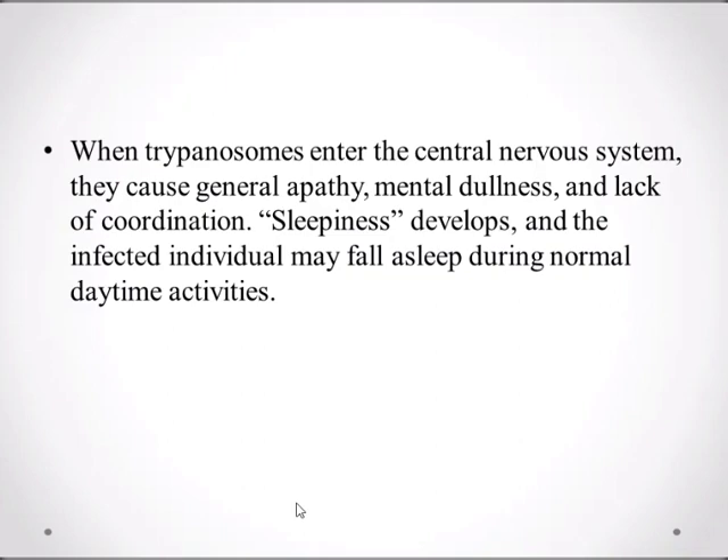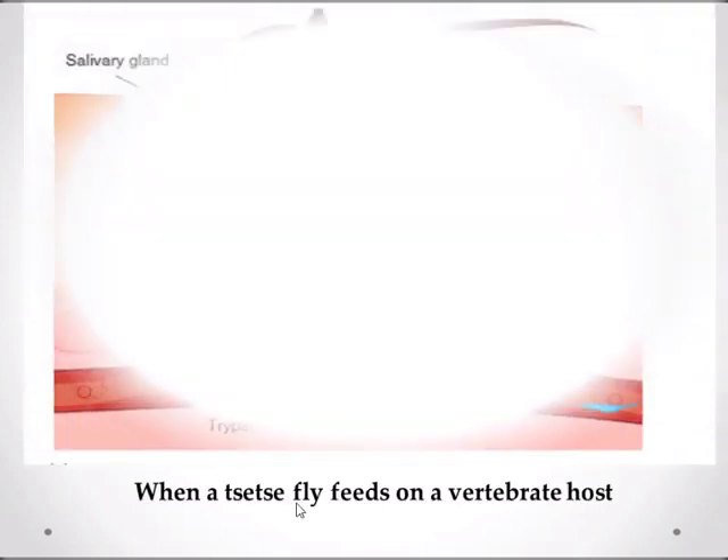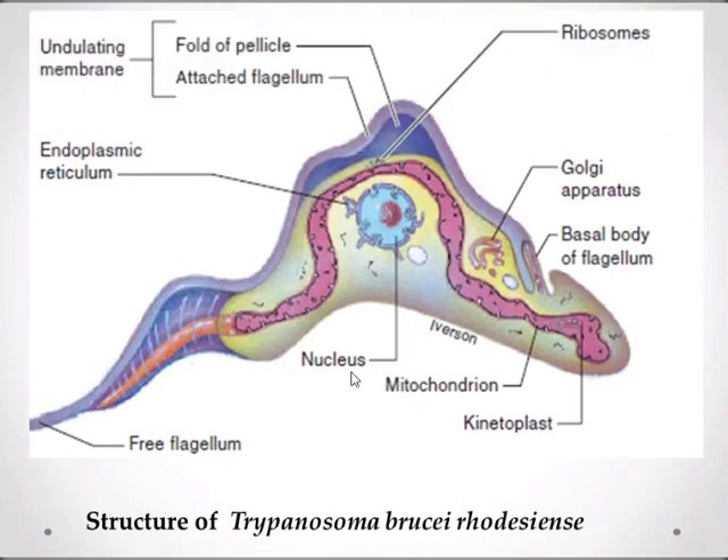Sleepiness develops and the infected individual may fall asleep during normal daytime. If detected early, sleeping sickness is curable; however, if the infection has advanced to the central nervous system, recovery is unlikely. Here is a diagram of the tsetse fly feeding on a vertebrate host, and this is the structure of Trypanosoma brucei rhodesiense, a subspecies of Trypanosoma brucei.